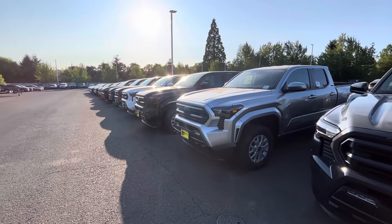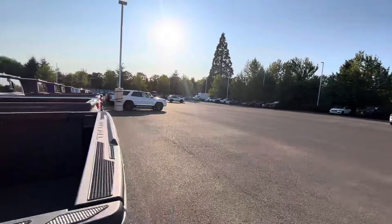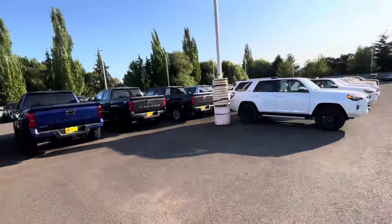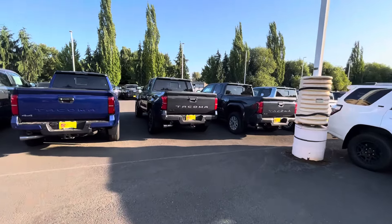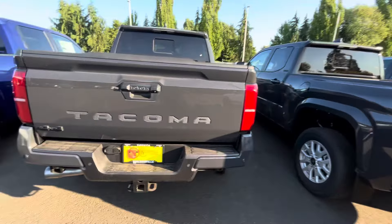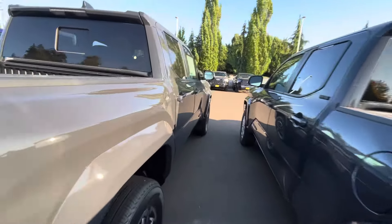I absolutely love these trucks. Thanks for checking out the channel — hit the subscribe button. We're trying to reach 10,000 subscribers by my birthday, August 2nd. It's free to subscribe. The channel is low budget and we don't do any editing — once it gets a little more bread I'll hire somebody. Look, they got the gunmetal Tacoma in the back — a nice TRD Sport with options.